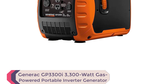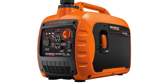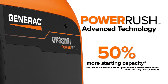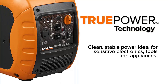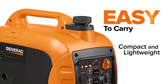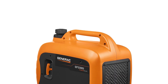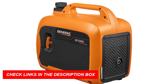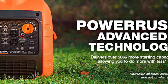Number 3: Generac GP3300i 3300-Watt Gas-Powered Portable Inverter Generator. The Generac GP3300i is one of the affordable inverter generators for home use. With PowerRush advanced technology, this generator delivers over 50% more starting capacity for increased electrical current upon demand, allowing you to do more with less. With its quiet inverter technology, you can enjoy optimal performance with reduced sound emissions. This generator features true power technology, making it ideal for sensitive electronics, tools, and appliances — keeping your devices protected and running smoothly.